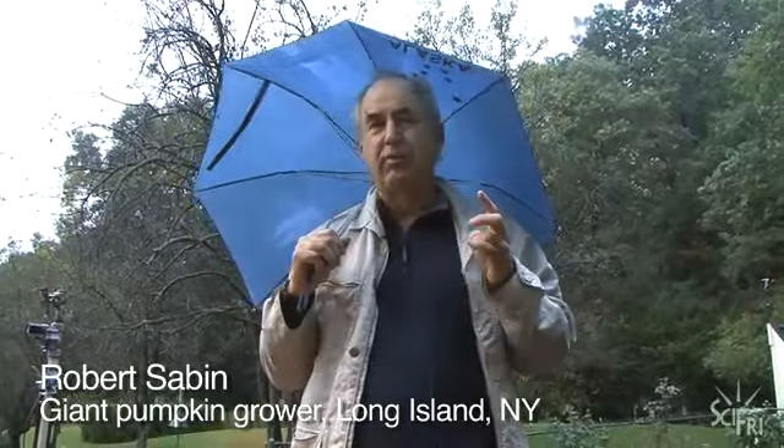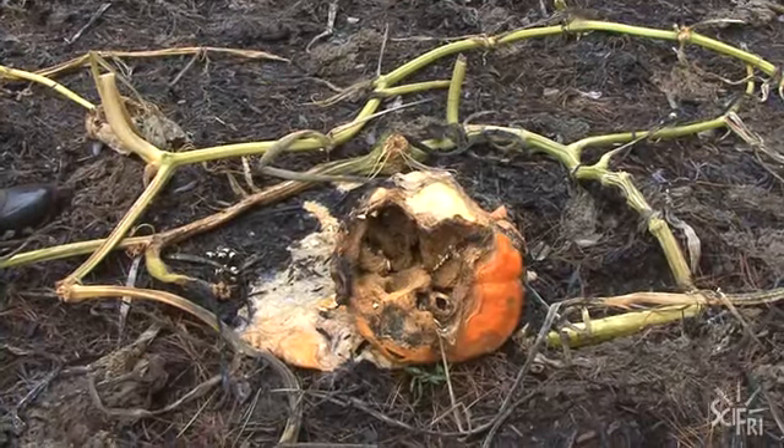There's frost, there's animals, there's flooding, there's explosions, there's vine rot, there is the vine separating from the pumpkin.